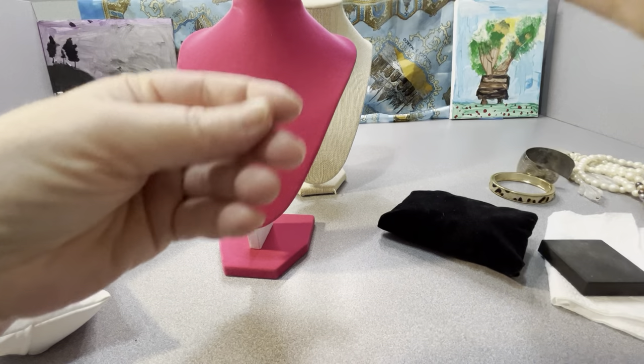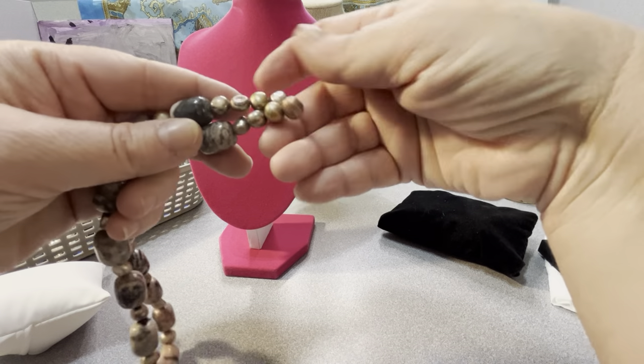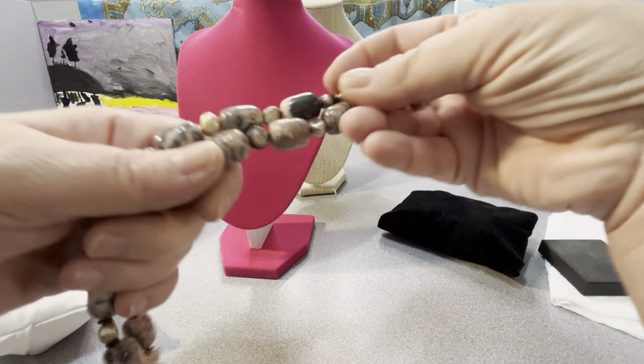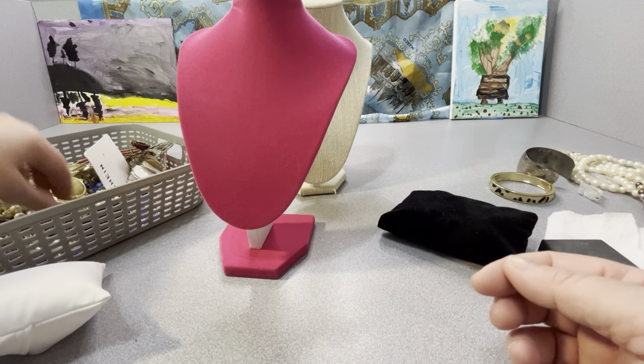This one is broken, but those are real pearls on there — a little rough looking but real. I can tell by looking at them. That'll go into a craft pile — somebody can use that for something.